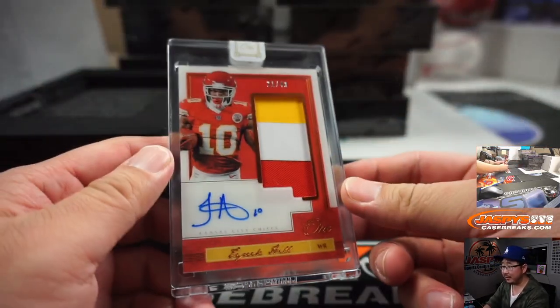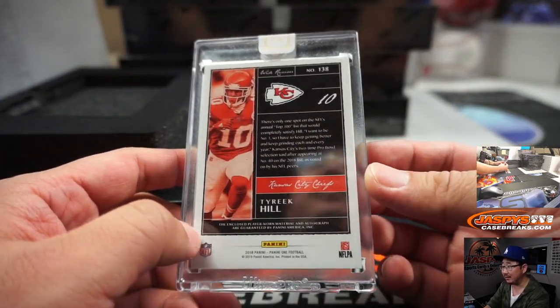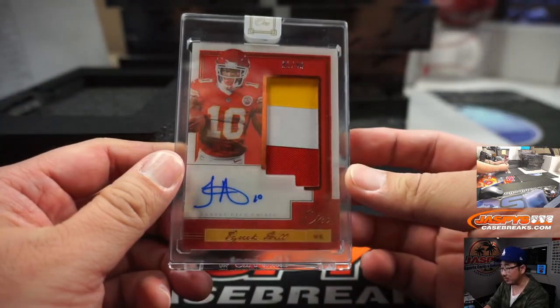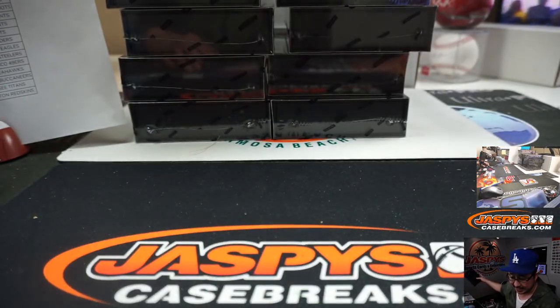We're going to lead off with one from last year — it's Tyreek Hill. Sometimes they include 2018 Panini One as well. 21 out of 49 for the Chiefs. That's going to be for Tyler Brenner.